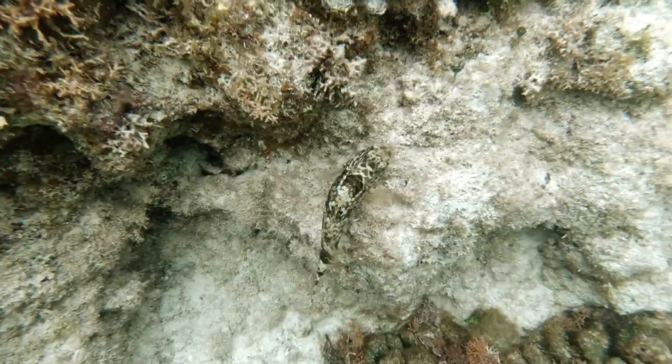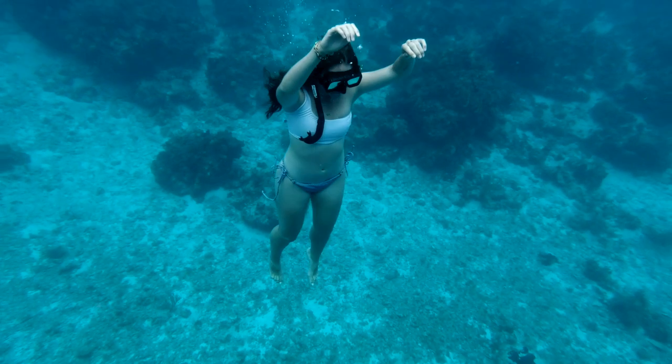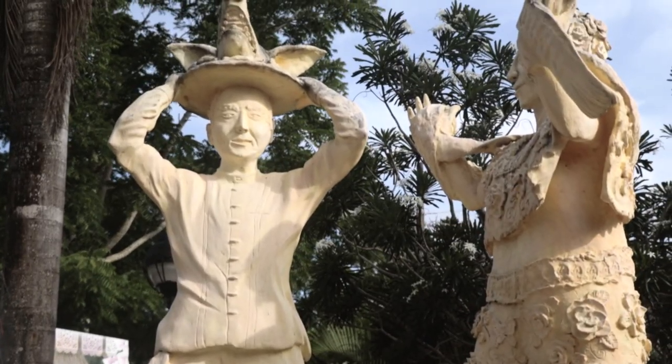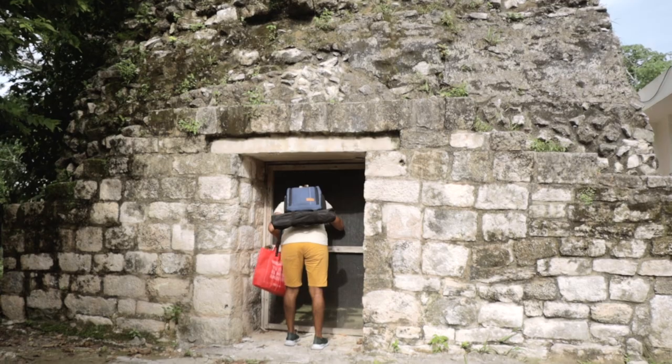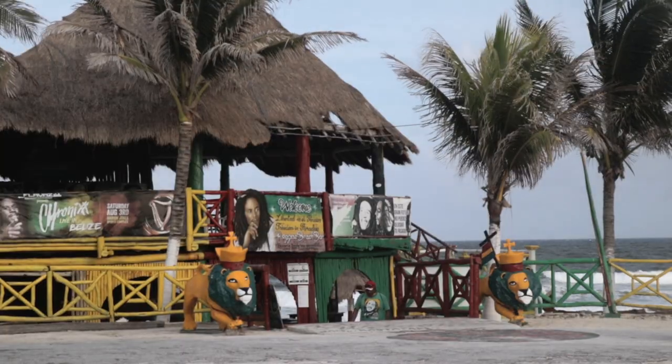Lastly for Cozumel — if you're into snorkeling or diving this will be the best spot for you. The experience is just amazing. Visiting El Cedral gives you a bit of the history and Mayan roots of the island. Cozumel really caters to everyone's preferences: if you like the buzzing social scene around the cruise ship ports, you've got that — but if you want to escape and feel like you're alone on a little island among the locals, you've got that too.